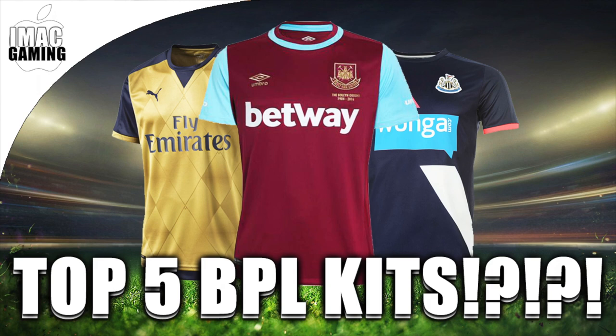If you want me to do more of these types of favourite kits videos in a different league like the Bundesliga or La Liga, these are just my five favourite kits of the BPL. There probably are more, but it took so long to figure out which kits I actually really like. These are kits I really like throughout the BPL this season and what kits would be amazing to wear in FIFA 16.